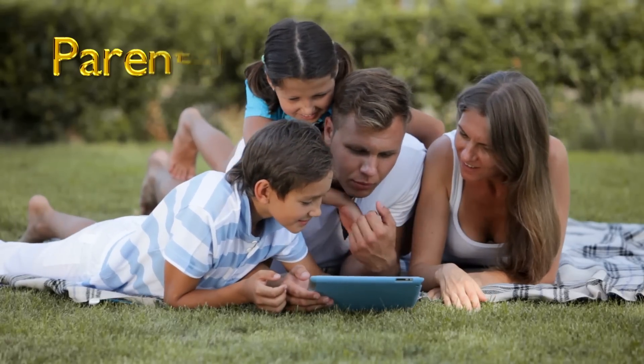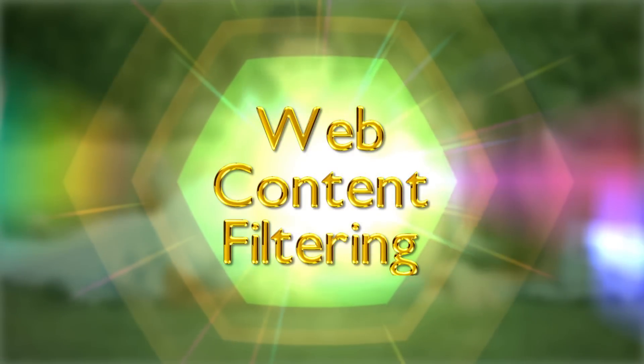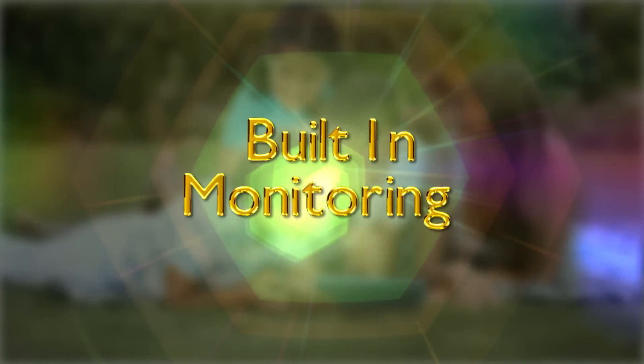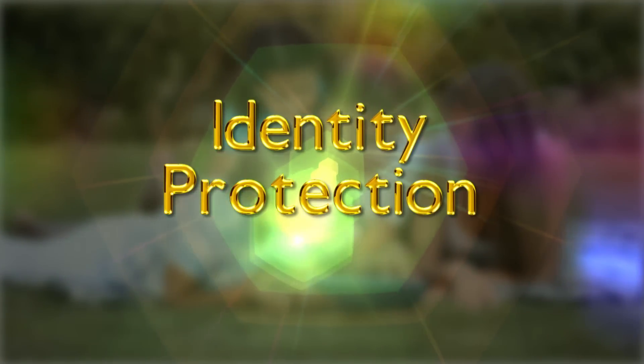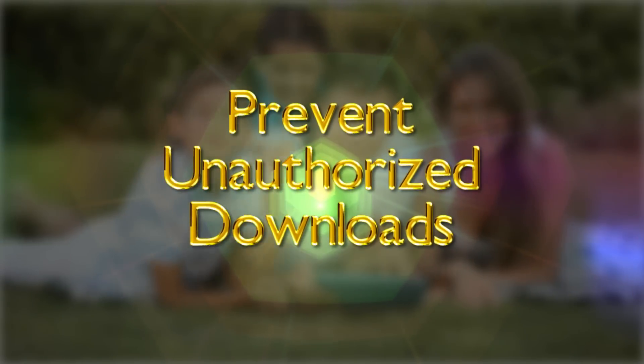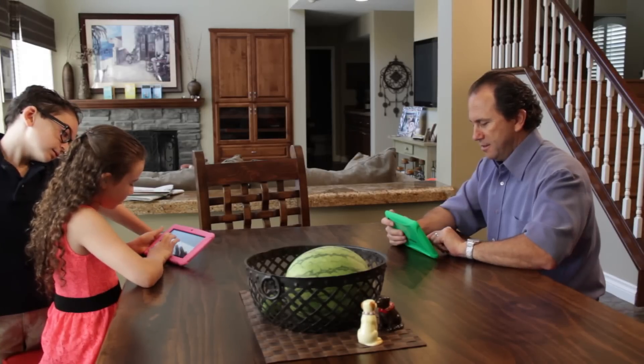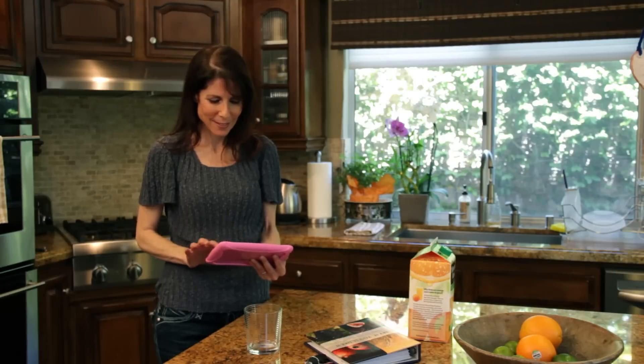Your ClickN Kids Tablet comes with the best parental controls available today — Kid Aware — with web content filtering, built-in monitoring, and controls that let you protect your child's identity, monitor their time usage, and even prevent your child from downloading new apps and performing other functions that can cost you money.